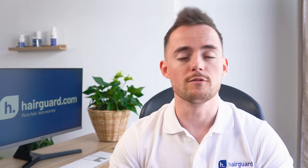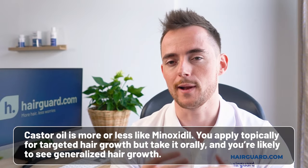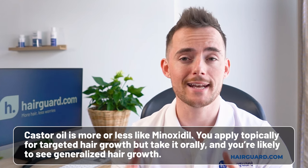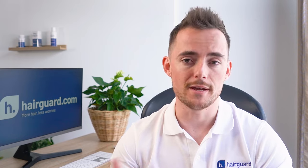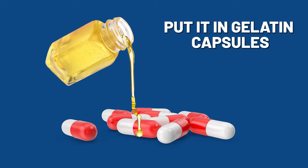A much less popular alternative to topical castor oil is actually drinking it. Castor oil is more or less like minoxidil — you apply it topically for targeted hair regrowth, but take it orally and you're likely to see generalized hair growth, including on the scalp and the beard. If you do take it orally, then be prepared — this stuff tastes nasty and has a horrible texture when you swallow it. So if you don't want to deal with the taste, a good idea is to put it in gelatin capsules.